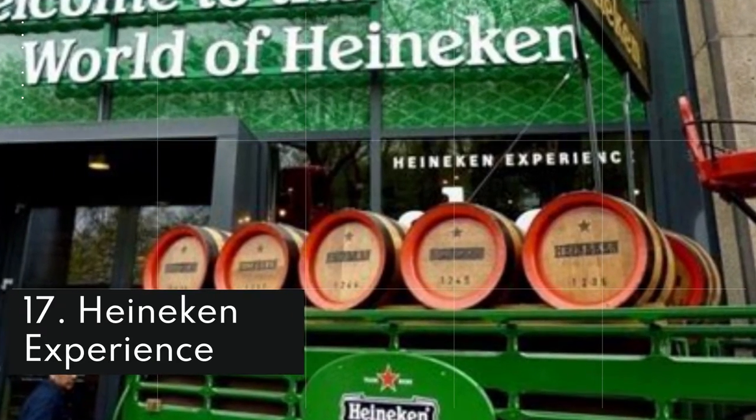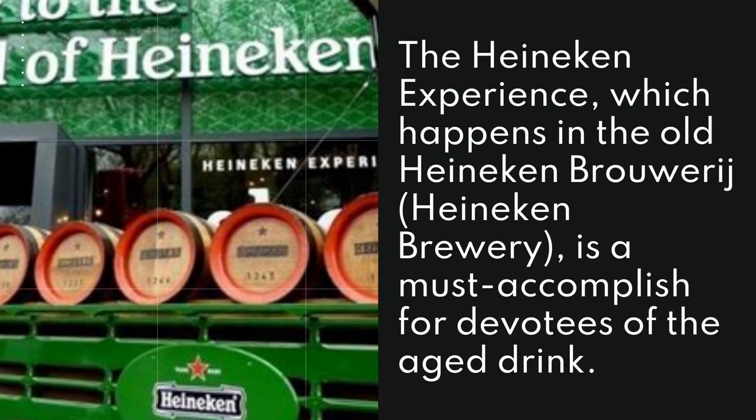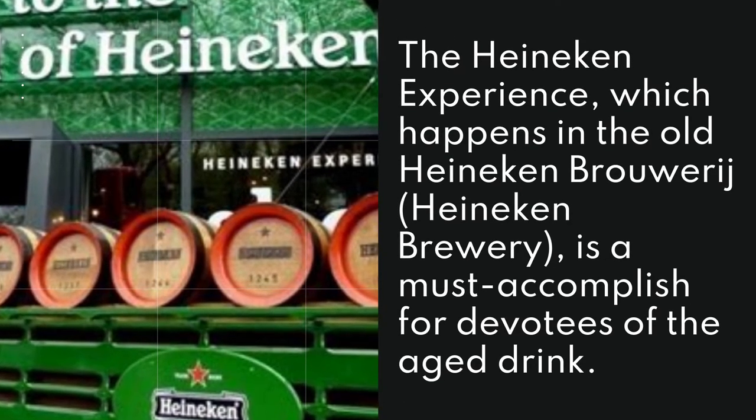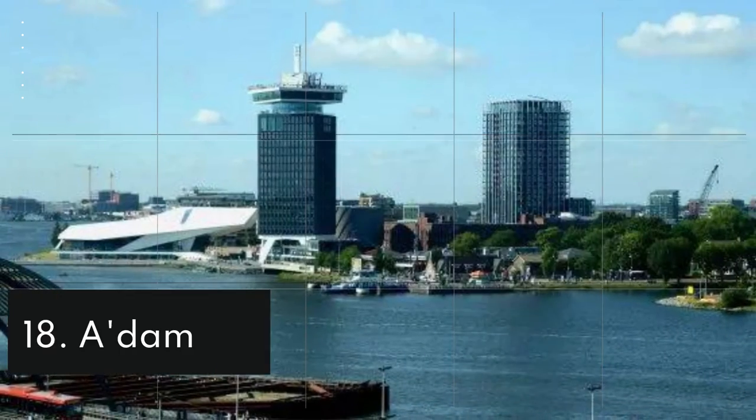17. Heineken Experience. The Heineken Experience, which happens in the old Heineken Brewery, is a must accomplish for devotees of the age-old drink.